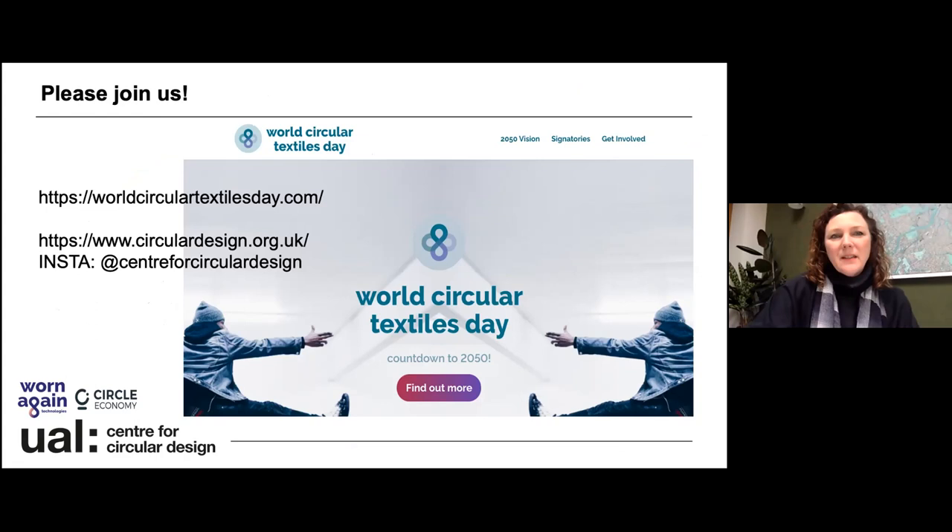Just to wrap up with a small call to action: if you're interested in World Circular Textiles Day, please go to our website and sign up to find out more. All of our research projects and the full breadth of our work at CCD can be found on our website and through our Instagram channel. Thanks, everyone.